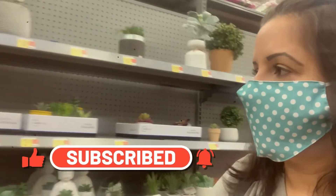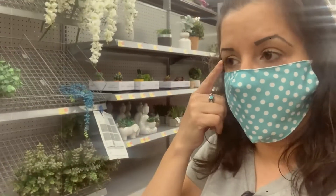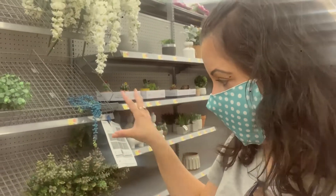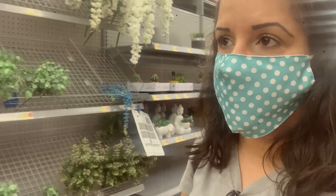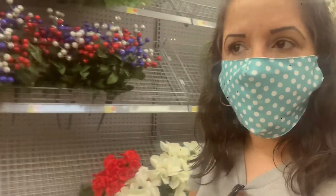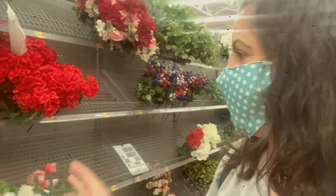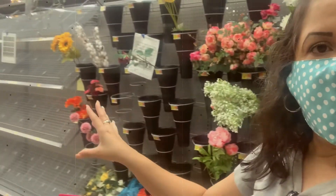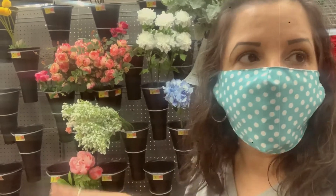Tenían muchas cosas bonitas aquí. Esta sección es nueva en el Walmart donde yo vivo, el que está cerca de mi casa no tenía esto. Este es nuevo y lo vi y me gustó esta sección. Mirando las plantas a ver qué veo, realmente no hay mucha variedad. Si ustedes ven, está todo casi vacío. O será que están comenzando a poner las cositas ahora, o puede ser también que ya haya terminado.